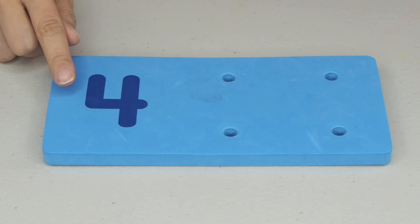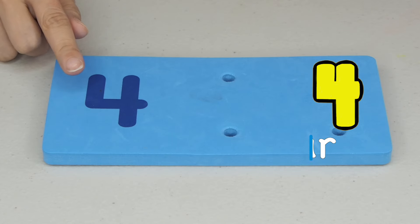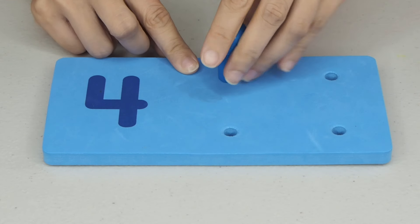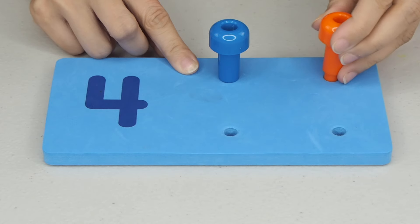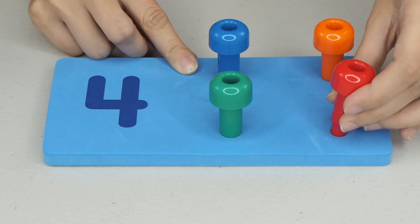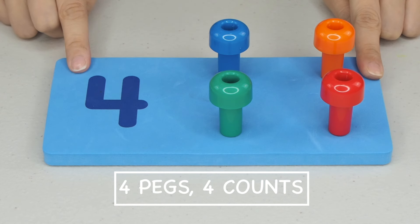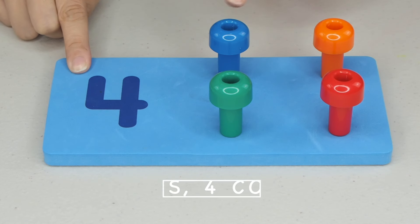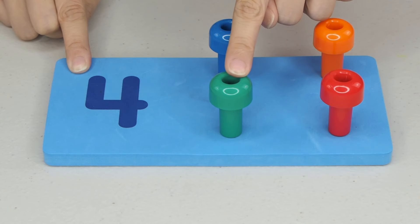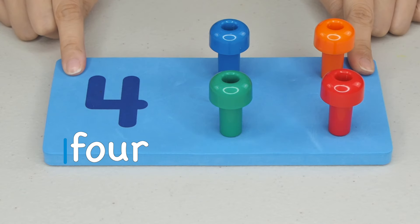1, 2, 3, and 4. 1, 2, 3, and 4. So, how many pegs should we put? 1, 2, 3, and 4. The number 4.